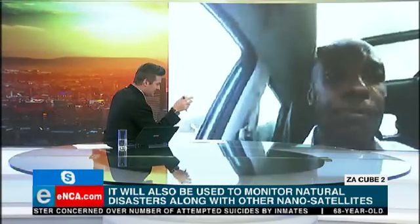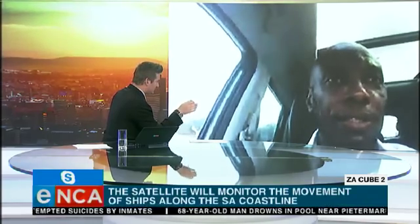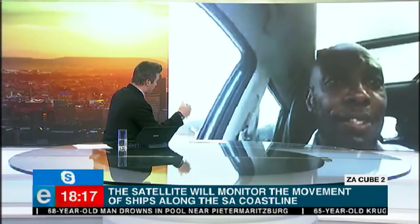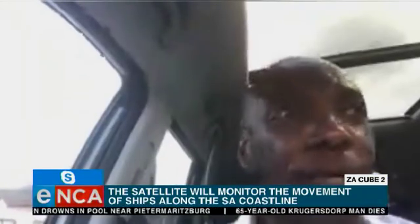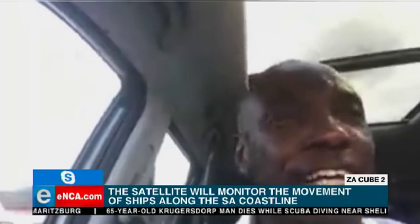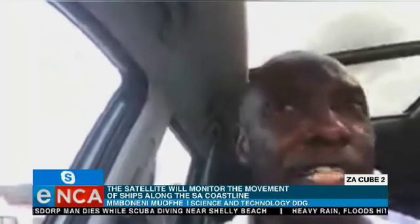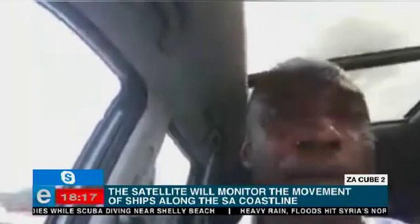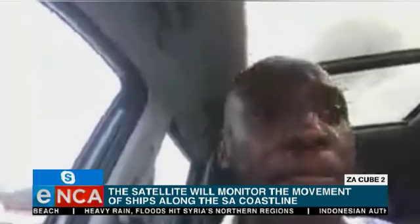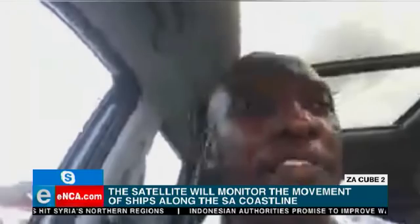Tell me about the timeline until we start seeing what ZA-Cube 2 is sending back down to Earth. Are we seeing photos and videos yet, or is that still to come? That will still come online. We have just been getting reassurance that the satellite is alive and well — it's probably a bit chilly up there — but we have picked up where it is and it has already crossed overhead a couple of times. Very soon there will be imaging features which we will definitely share with the community as and when they become available, which will be very soon.